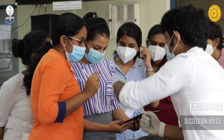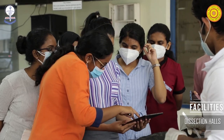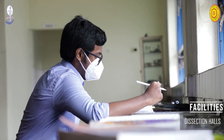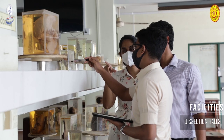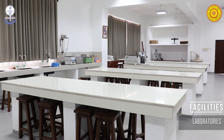Groups of ten students dissect a formaldehyde-preserved cadaver from head to toe, exploring the perplexing intricacies of the human body with the assistance of demonstrators and academic staff. Practicals play a key role in our medical education, especially in the pre- and para-clinical subjects.